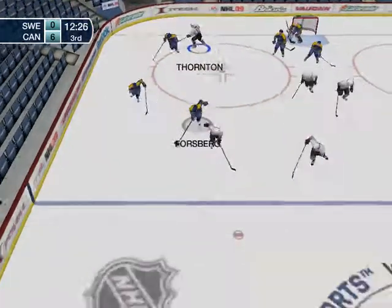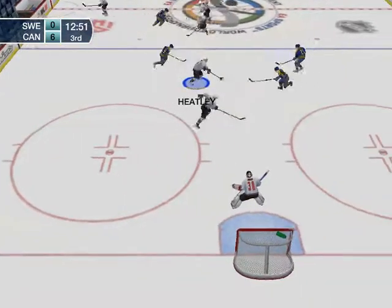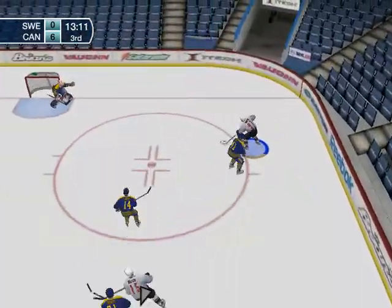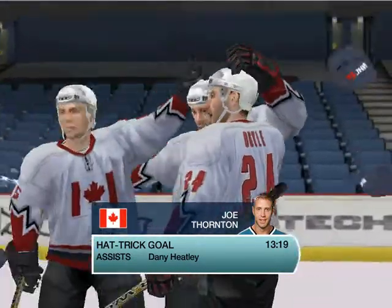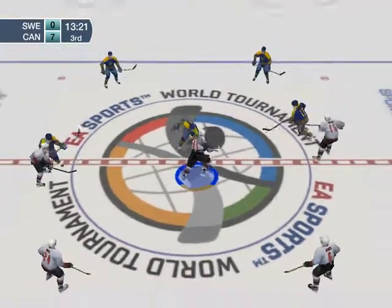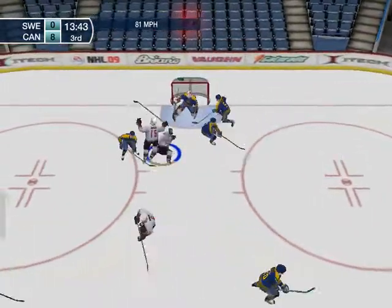To Murray. Now he brings it to center. Here's Joe Thornton, a big part of his team's great game tonight. He scores — and that's a hat trick. About to drop the puck. Face-off goes to Canada. He scores by number 97, Joe Thornton.